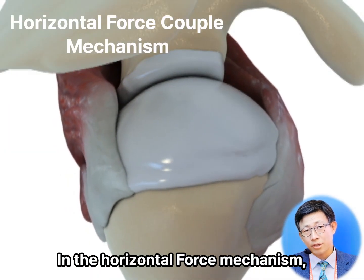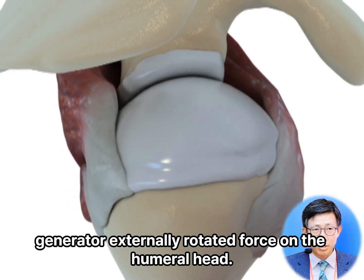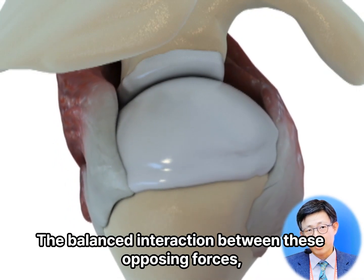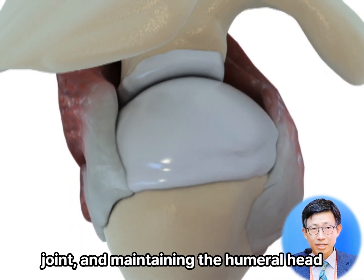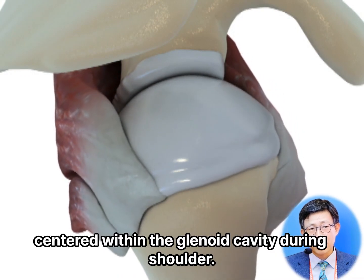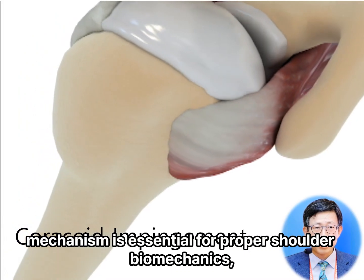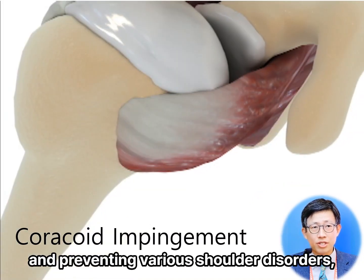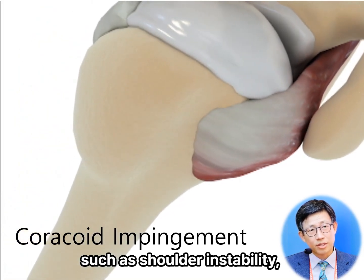In the horizontal force mechanism, these muscles generate an externally rotated force on the humeral head. The balanced interaction between these opposing forces plays a crucial role in stabilizing the glenohumeral joint and maintaining the humeral head centered within the glenoid cavity during shoulder movements. The horizontal force mechanism is essential for proper shoulder biomechanics and preventing various shoulder disorders, such as shoulder instability or coracoid impingement syndrome.